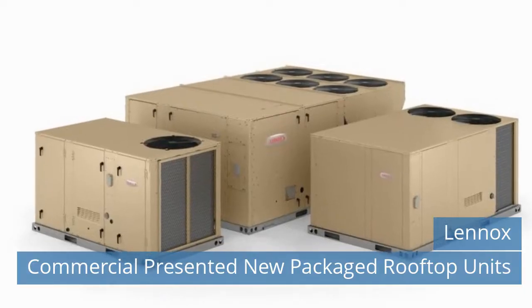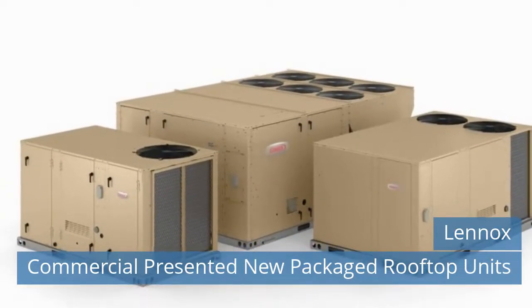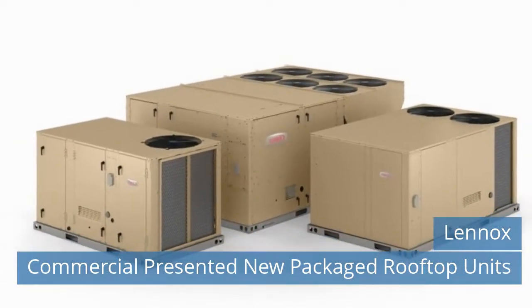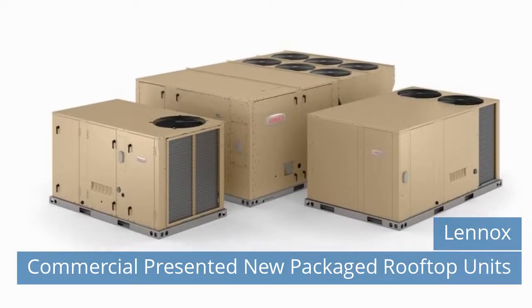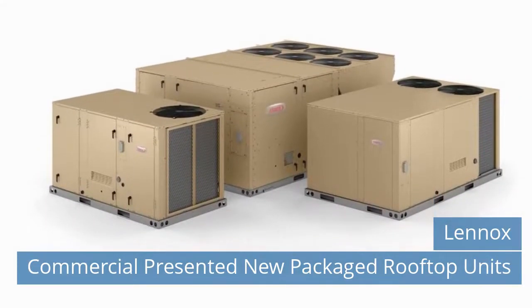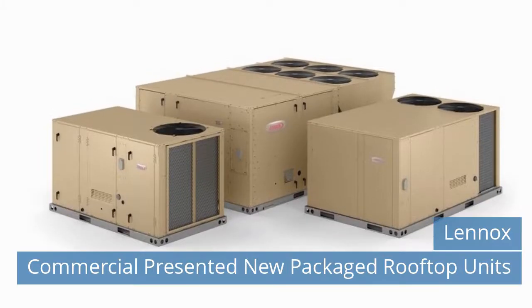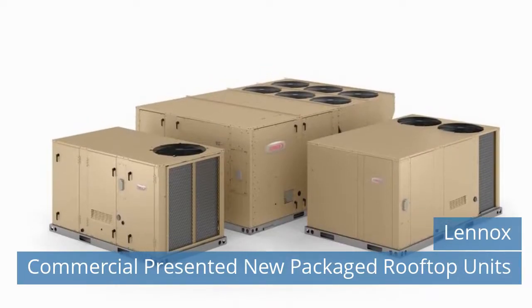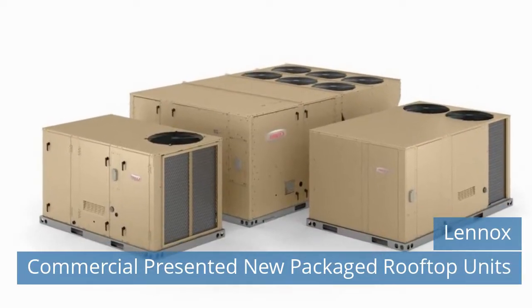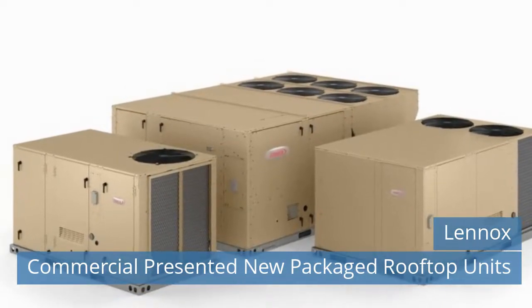Fifth News Today! Lennox Commercial presented new packaged rooftop units. Lennox enhances its comprehensive selection of top-performing packaged rooftop units with the introduction of the Enlighten line. With a wide range of performance, efficiency, and service-friendly features, the Enlighten product lines ensure customers have the right product offering to meet changing federal energy standards for 2023 and an offering for customers that value total cost of ownership.